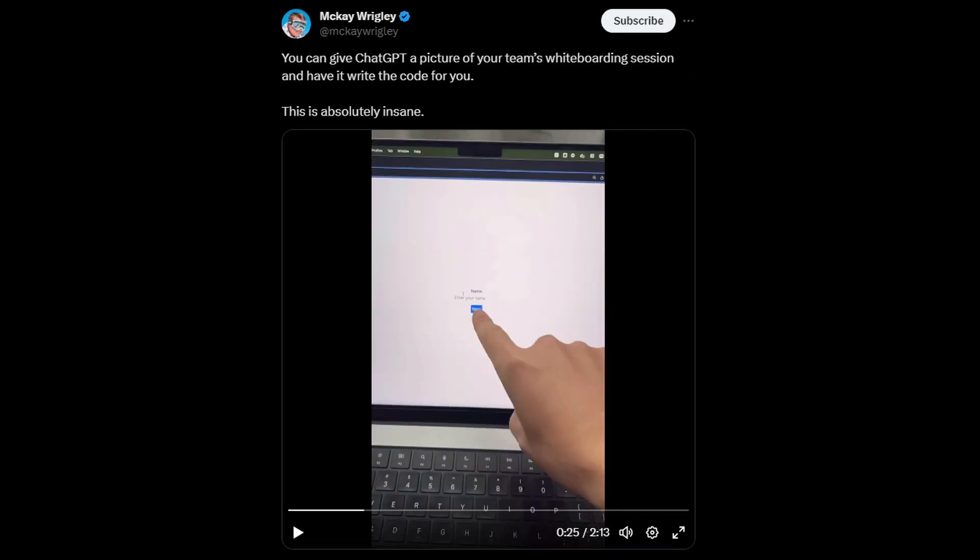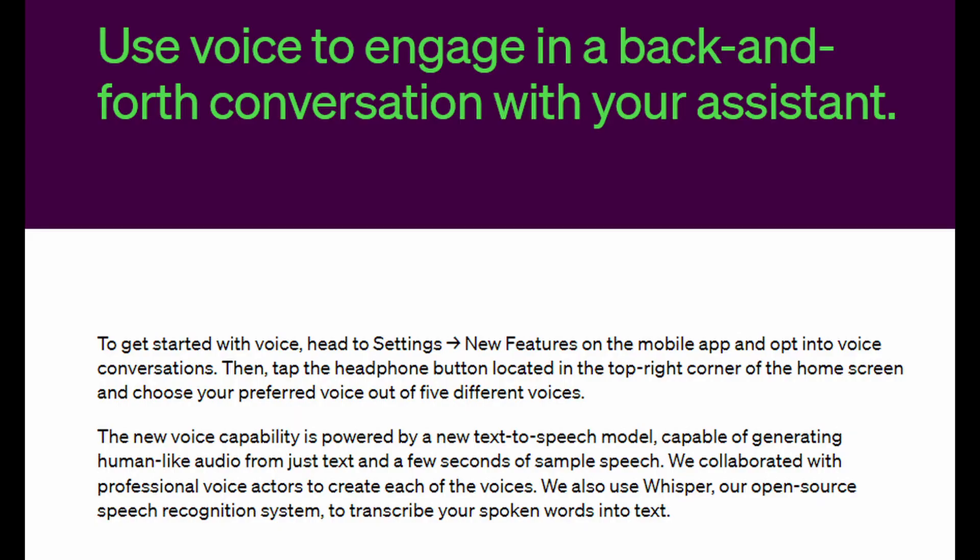It can also design your website based on a screenshot of another website. The other part of this update is that it unlocks voice conversations with the ChatGPT mobile app, meaning you can have a hands-free back-and-forth conversation with it. You can choose between five different voices, and this will only be available for the mobile app as of right now. This is a big deal for accessibility since it will assist users who have problems with writing. It can also be used in most other languages with a lot of accuracy, but you can expect some pronunciation and grammatical errors depending on the language's prominence online.